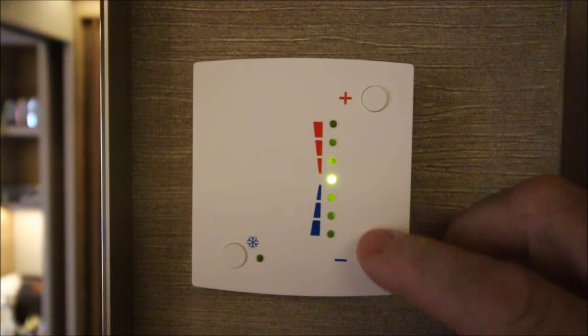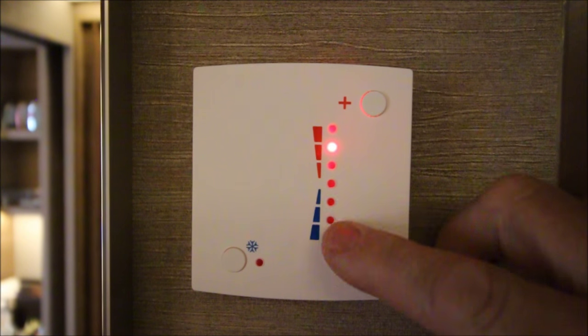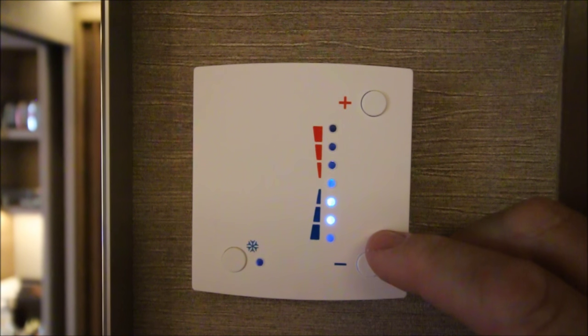This is the control for the air conditioning, and it works really well — there's no problem getting the room as warm or as cool as you'd like.